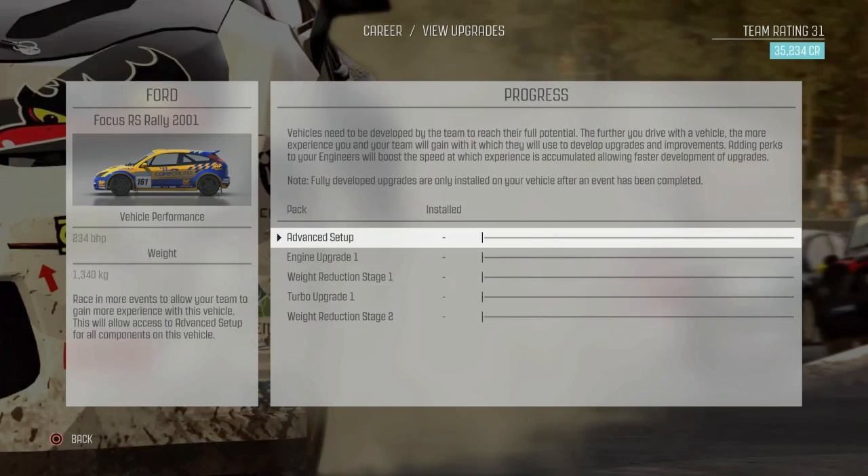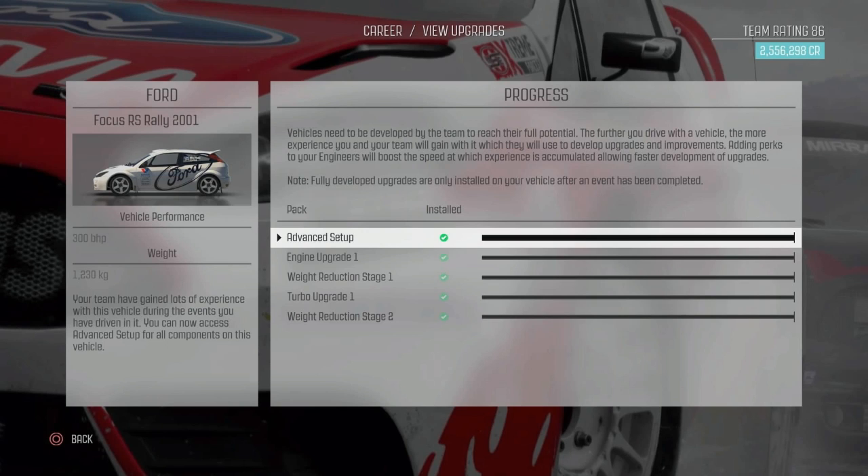Here we have the privateer Ford Focus 2001. The vehicle has 234 brake horsepower and weighs 1340 kilos, so it is quite heavy. And of course when you are a privateer you are pretty much forced to have a huge racing number and a hideous livery. Here we have the works car with all the upgrades - this car has 300 brake horsepower, which is around 60 more compared to the privateer, and weighs 1230 kilos, roughly 110 kilos less - basically the weight of an average American.